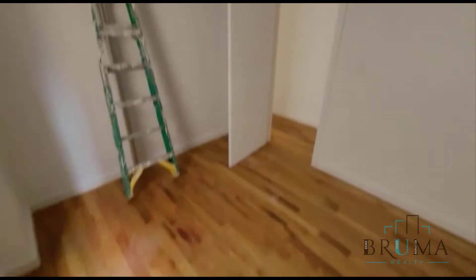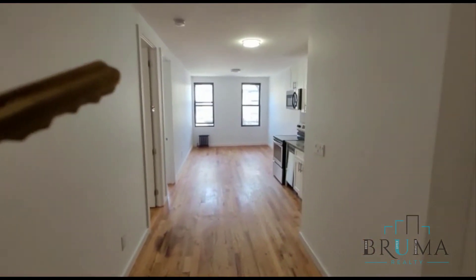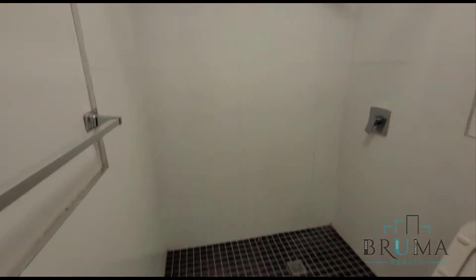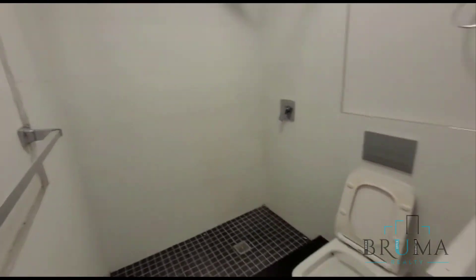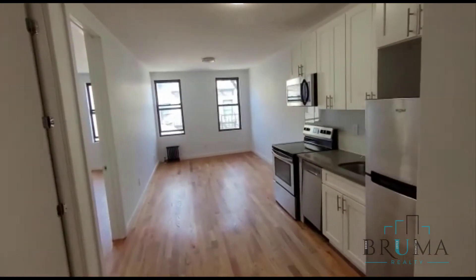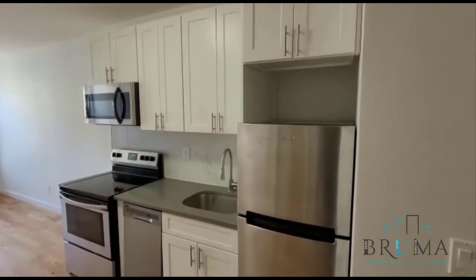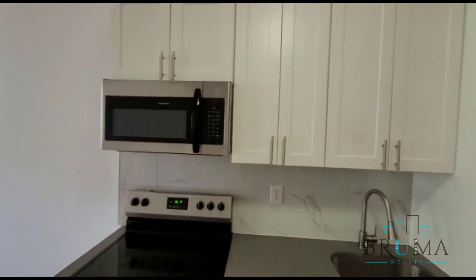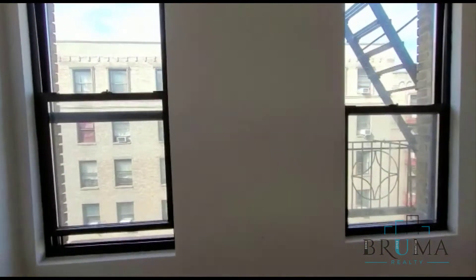This is the open concept kitchen and living room. We have the kitchen over here — stainless steel appliances: fridge, dishwasher, stove, microwave, nice white cabinets, gorgeous backsplash. This is the living area with 2 windows facing the front of the building.